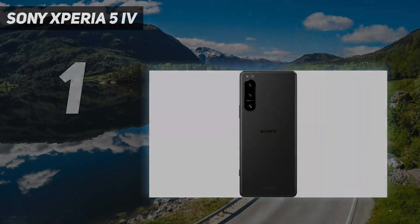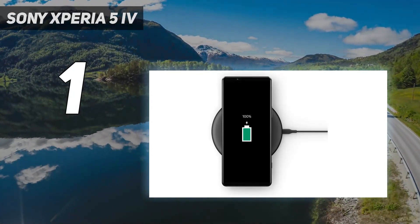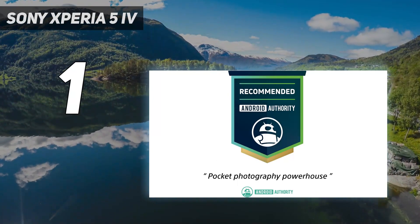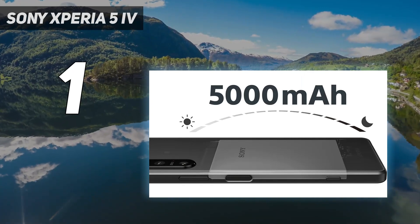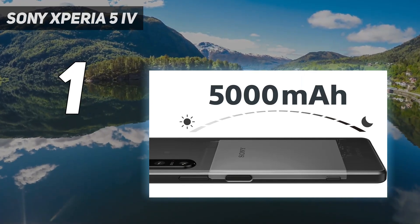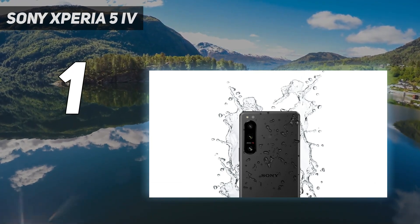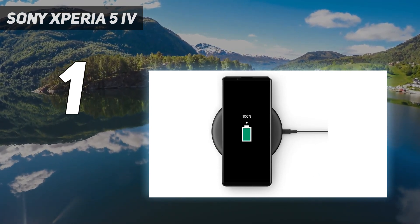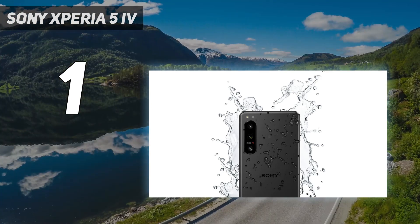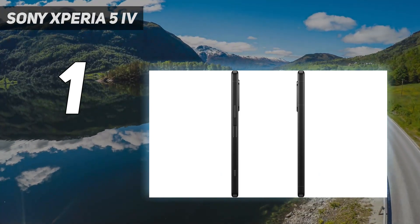And number 1: the Sony Xperia 5 IV. The Xperia 5 IV is our pick above the pricier, larger Xperia 1 IV. The more compact 5 IV has everything its pricier sibling has, but in a nicer form factor. All it really lacks is the 1 IV's truly optical moving lens, which is no big miss. You get awesome utilitarian build quality, great battery life, a headphone jack, front-facing speakers, and capable cameras — though the latter require patience, as Sony has opted to prefer manual controls, like its Alpha cameras, for you to get the most out of them.